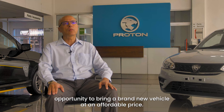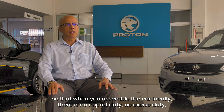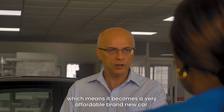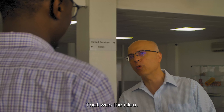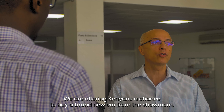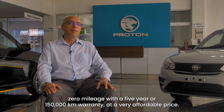We decided to bring Proton because Kenya is majority a used car market — 85% of sales are from used cars. So the chairman and directors of Simba Corp decided to give Kenyans an opportunity to buy a brand new vehicle at an affordable price, and the best way to do that is to bring it in CKD form so that when you assemble the car locally there is no import duty, no excise duty, which means it becomes a very affordable brand new car. That was the idea.